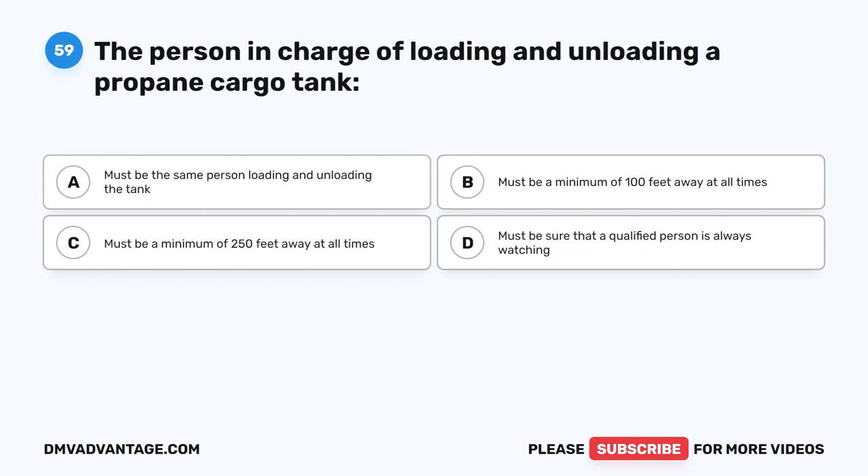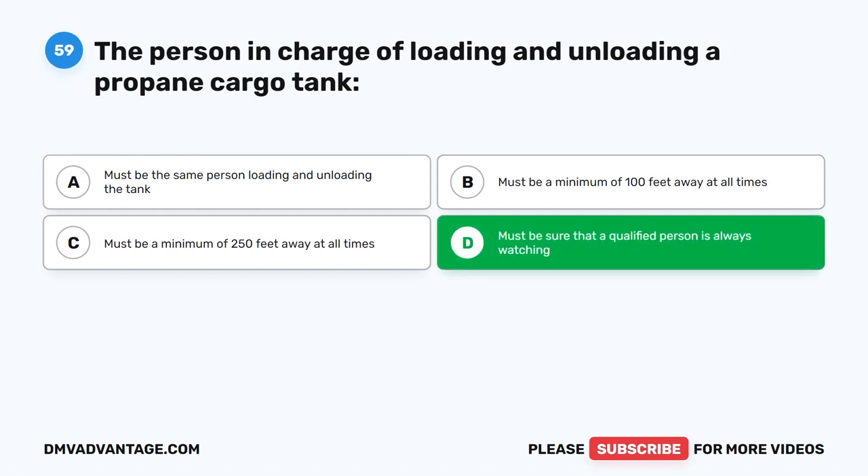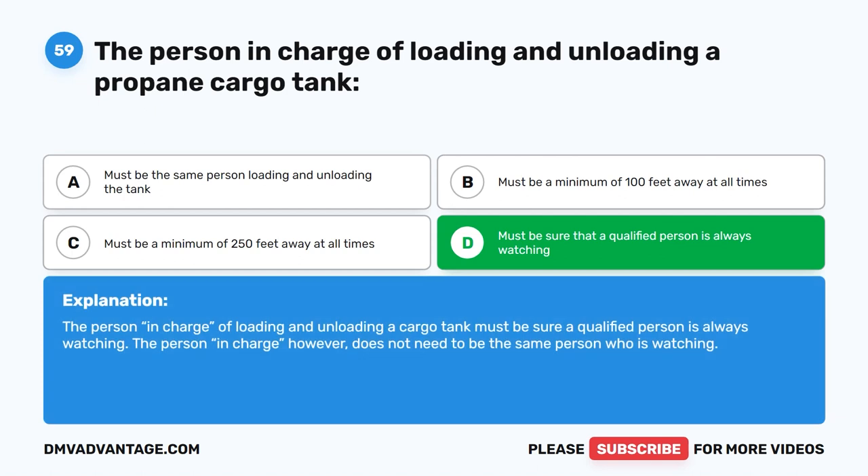Question 59. The person in charge of loading and unloading a propane cargo tank must do what? The correct answer is D. Must be sure that a qualified person is always watching. The person in charge of loading and unloading a cargo tank must be sure a qualified person is always watching. The person in charge, however, does not need to be the same person who is watching.